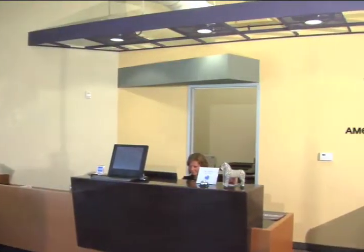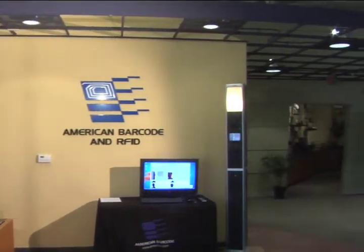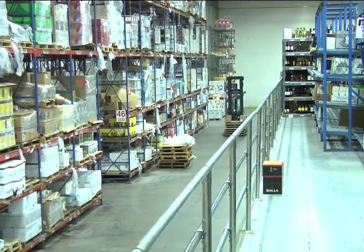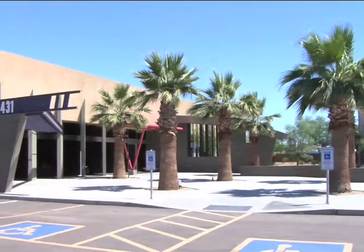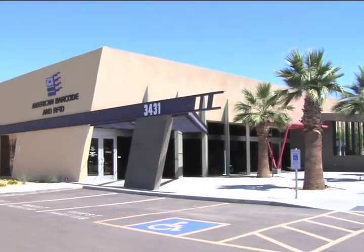At American Barcode and RFID, we help you put information to work by providing solutions that enable you to manage assets, track inventory, mobilize the workforce, and secure the workplace. Since our founding in 1980, American Barcode and RFID has utilized five core components to drive these core solutions.